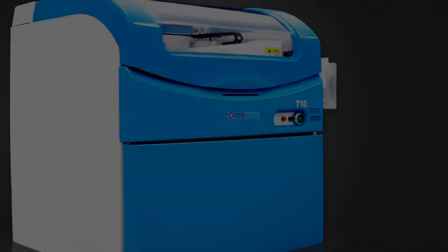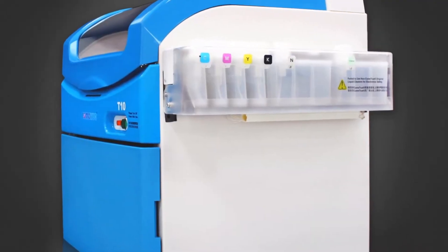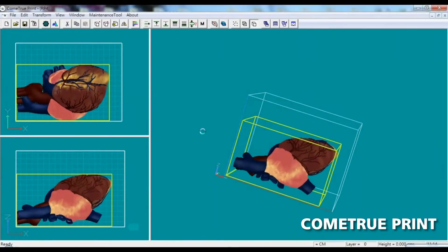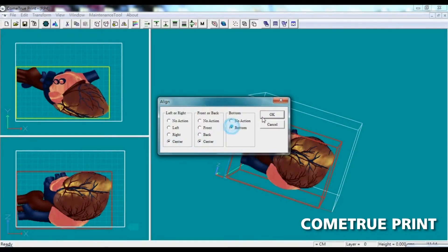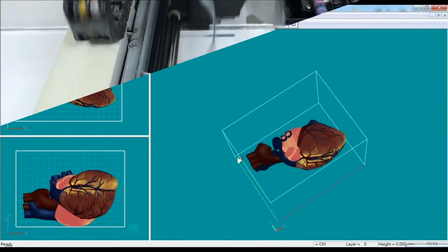For number three, the Come True T10. This printer uses binder jetting technology, using sandstone powder as a base material and then jetting it with liquid binding agents with color. It has a build volume of 200 by 160 by 150 millimeters, is also based in Taiwan, and has a starting cost of $30,000.